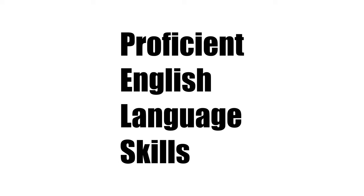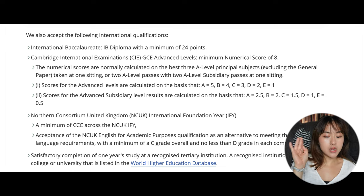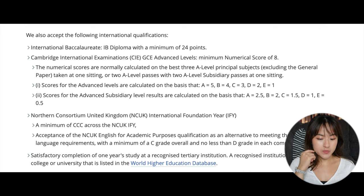So how do you do a pre-med course? Let's start with Otago. You need two things: number one, a recognized university degree, and number two, proficiency in English tests. Otago accepts a limited but general set of international qualifications, including IB, Cambridge, Northern Consortium United Kingdom, International Foundation Year, as well as completion of one year's study at a recognized tertiary institution listed in the World Higher Education Database. The specific points required for each qualification are listed on their website.